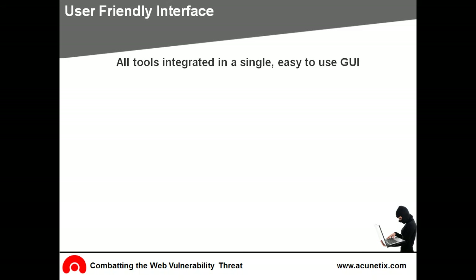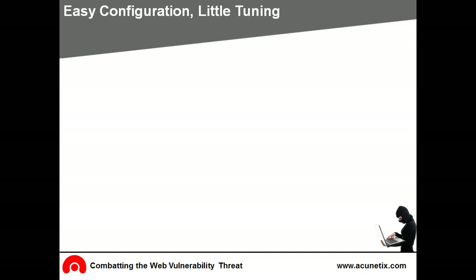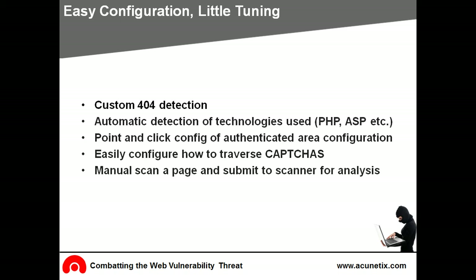The Acunetix interface has been designed to make web security scanning as efficient and user-friendly as possible. Acunetix provides a single integrated graphical interface which includes the crawler, the scanner, and the penetration testing tools for advanced analysis. Security scans and results can easily be exchanged between the various tools with a mouse click. Setting up the scanner to scan your website is easy — custom 404 pages and technologies used in the website are automatically detected. The logon sequence recorder makes it easy to configure the scanning of an area that requires authentication, manual input, or requires specific information to be submitted, such as captcha pages or single sign-on.